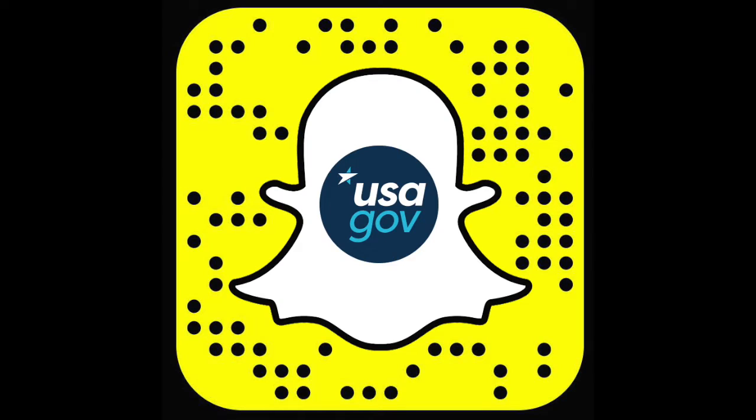If you want more behind-the-scenes looks at our national monuments and museums, historical fun facts, and even the occasional helpful hint in real-time, make sure to follow us on Snapchat. Search for USAGov or use the snapcode.